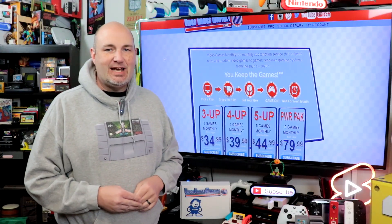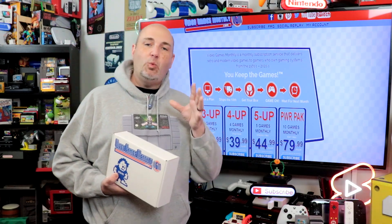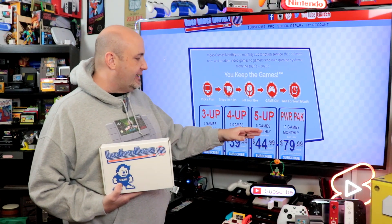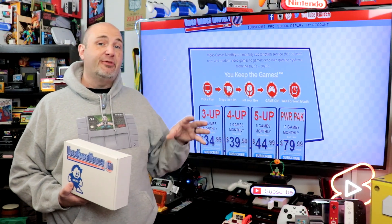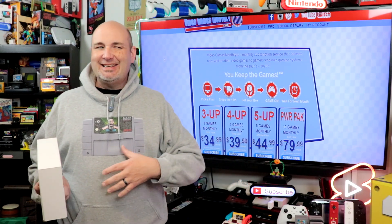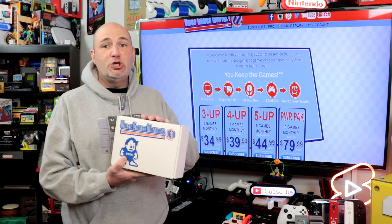It is another month, which means it is time for another unboxing from Video Games Monthly. What is Video Games Monthly? Think of it as a mail order service for retro video games. For $34.99, $39.99, $44.99, or $79.99 you can get anywhere from three to ten retro video games delivered right to your doorstep, and unlike a Netflix-style subscription service, you get to keep the games.